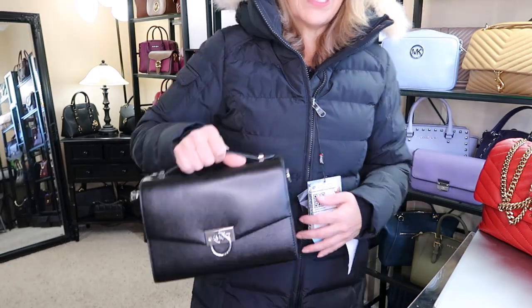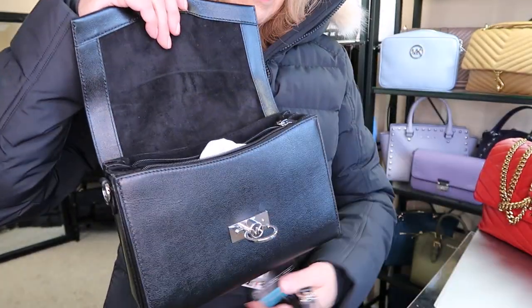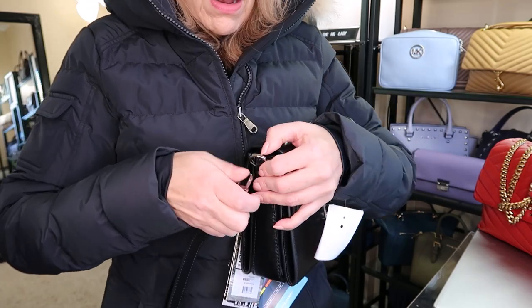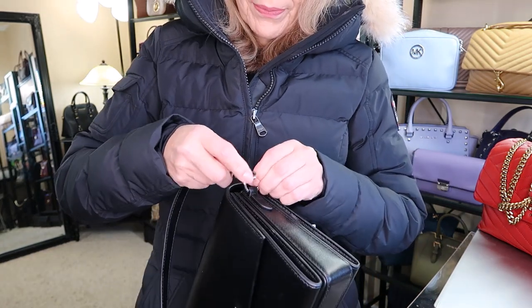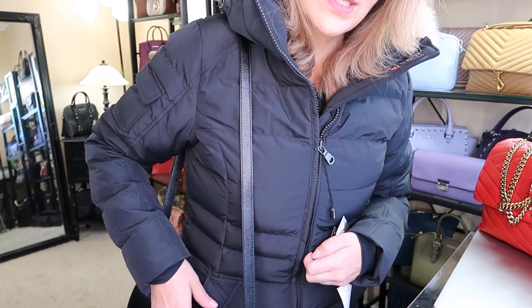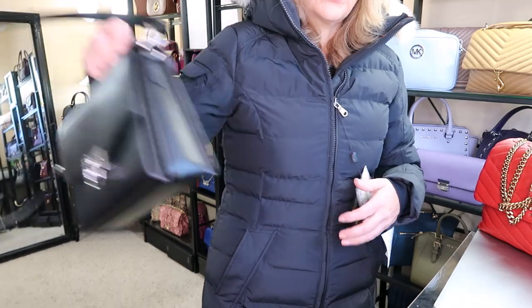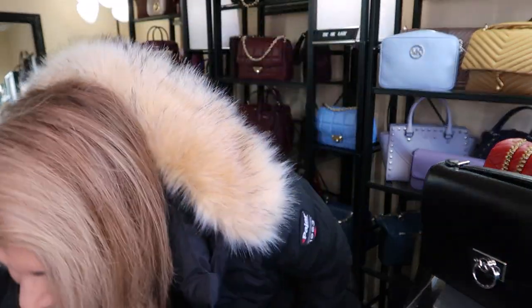The Tory Burch Kira is a no for this jacket. It's going to have to be something handheld or a longer shoulder strap. This one has silver hardware — they are on sale actually. I'm getting quite hot in this jacket. A chain shoulder just doesn't work here; it would be better with a long leather shoulder strap, so that is the purse of the day and this is the unboxing.